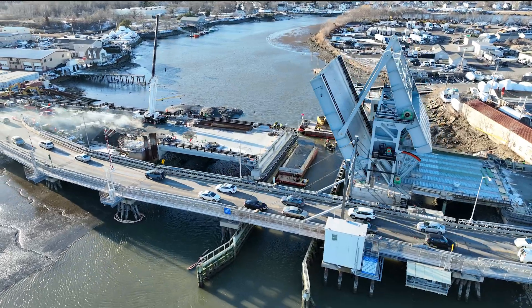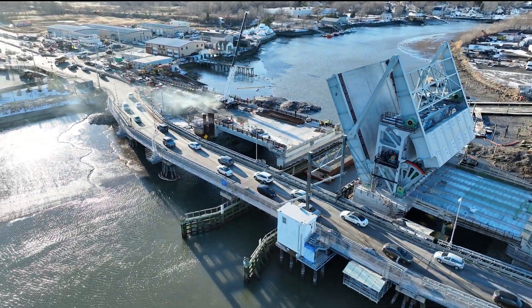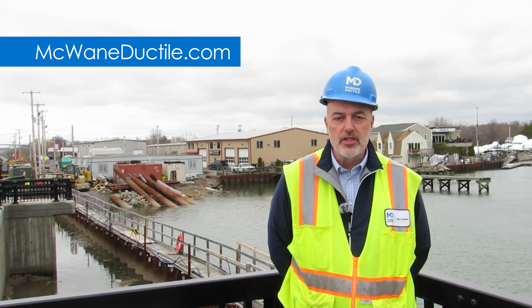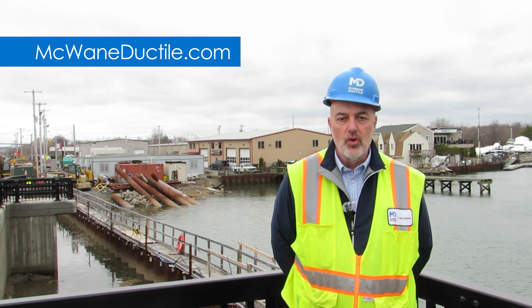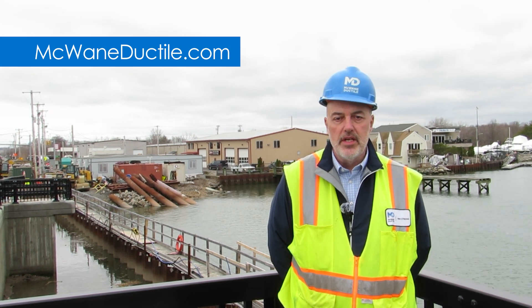Ductile iron pipe was the right choice for this demanding environment — strong, resilient, and built to last. Be sure to reach out to your local McWane Ductile sales representative to assist in planning and executing your next pipeline project. We have a group of experienced support staff to ensure your project is completed successfully and iron strong.